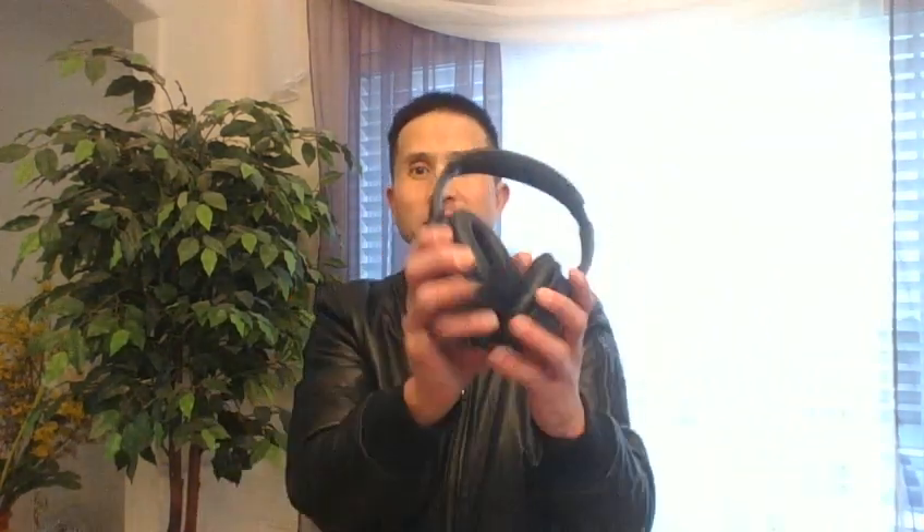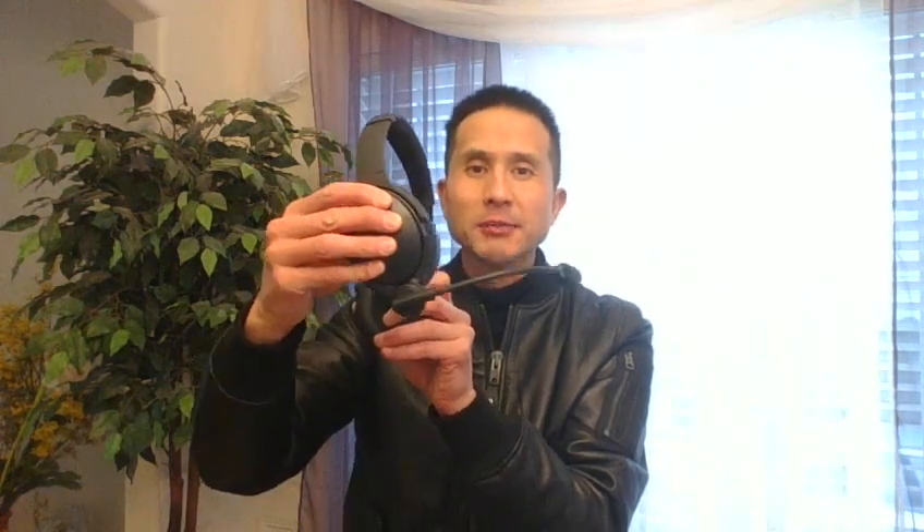Hello, Steve Kwan from Crystal Mic, and today I want to show you some updates on some of my products. These are the Bose QC35 with the Pro X Crystal Mic Pro X and the headphone attachment.